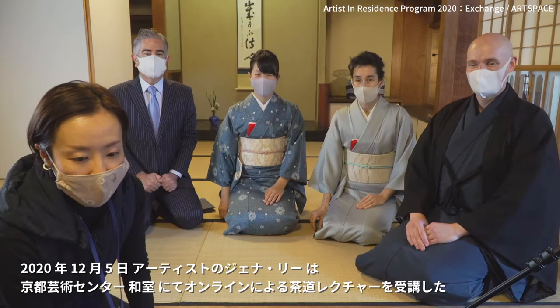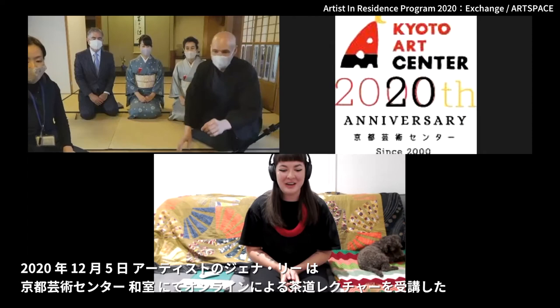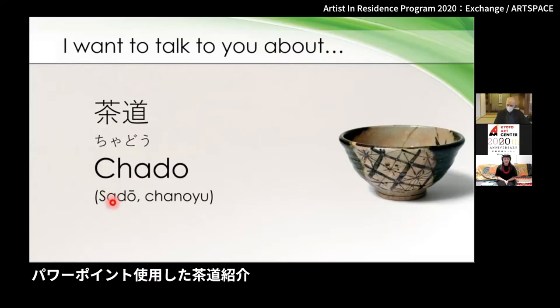We are here today to share with you a part of Japanese culture: tea ceremony. My name is Jenna Lee and I'm an artist, and I will be coming to Kyoto hopefully next year. The art center had this idea of studying the process in Japan in advance, and we are now able to talk a little bit about the way of tea. There are other ways people refer to it.